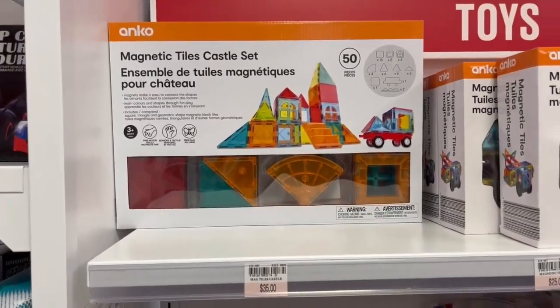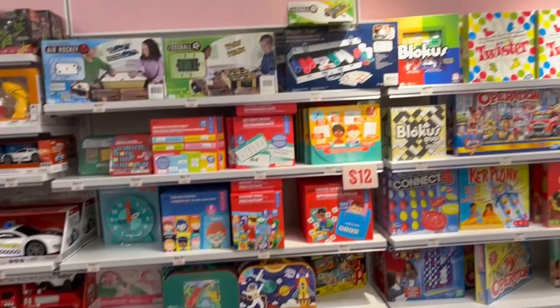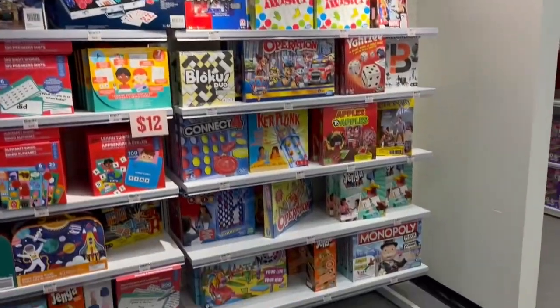Back to that Anko brand — pretty decently priced once again. They also had a lot of board games as well, priced the same as any other store.